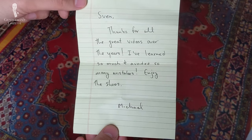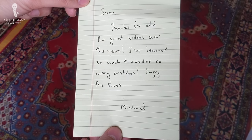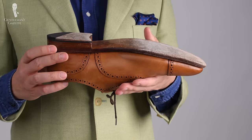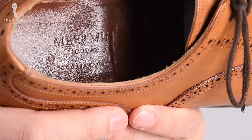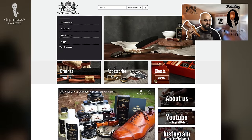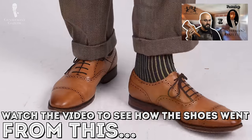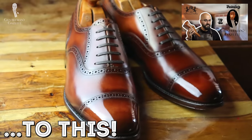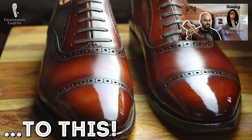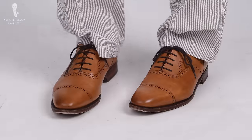The funny thing was, when I got the shoes, the seller had added a note saying, 'Thank you very much for all the videos, I really appreciate the Gentleman's Gazette.' So that was a funny side note. When I liked the color of the shoes, I was wondering if I could make them even nicer, so I sent them over to my friend Preston Soto from the Elegant Oxford to give them a nice shine and look. When they come back, we'll give them away to one lucky winner — they're a size 10 UK on the Hero last. Stay tuned for the giveaway.